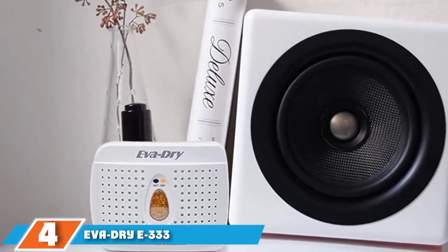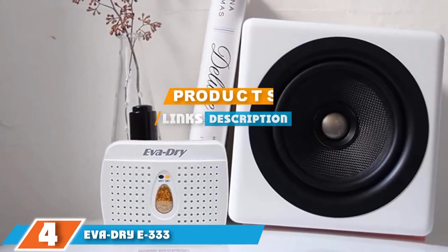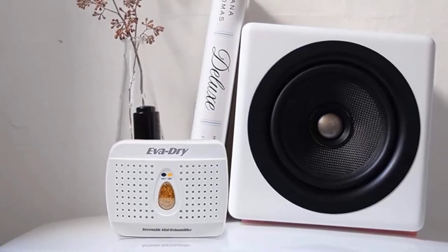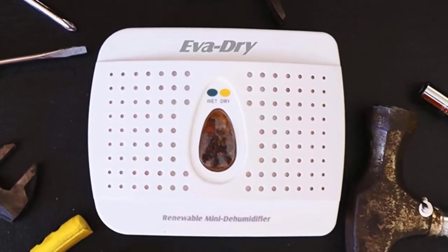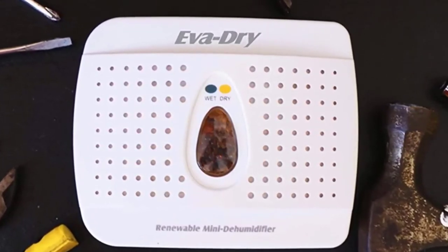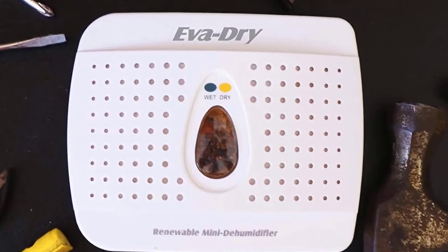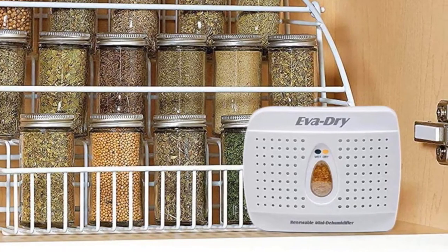At number four we have the Eva Dry E333 Renewable Mini Dehumidifier. It is perfect for a small room and small vehicles. You can install this product anywhere because it has a handle which helps with installation. It is perfect for 333 cubic feet rooms and is capable of providing a good smell. The Eva Dry E333 is suitable for kids and pets and is totally non-toxic.